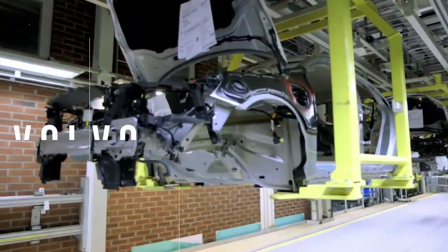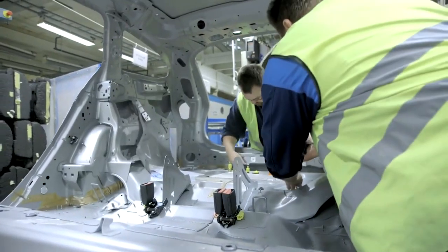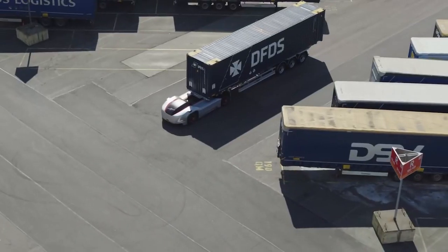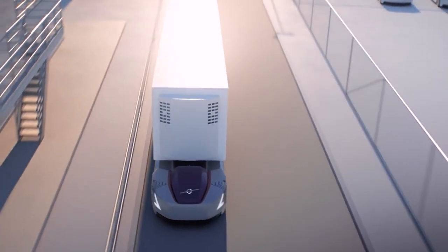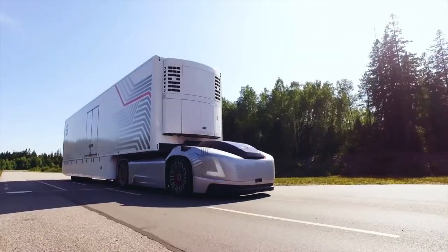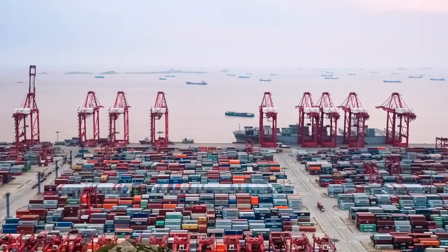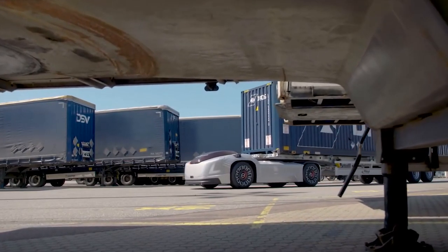Volvo has always been committed to safety, reliability, and style, and they keep with the innovative new concept tractor trailer, the Volvo Vera. This cabless truck may not break any speed records — its top speed is 24.8 miles per hour — but it's perfect for repetitive trips inside closed environments thanks to its autonomous system overseen by an in-control tower.